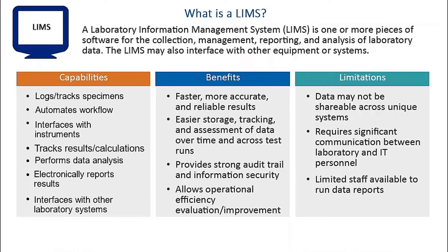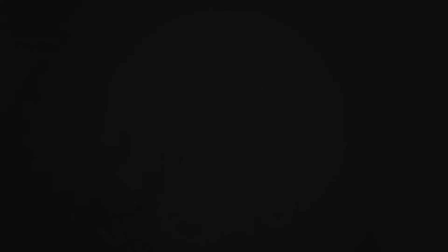As you can see from the capabilities, benefits, and limitations, the LIMS has specific roles in the laboratory, and other application systems can work in conjunction with it.